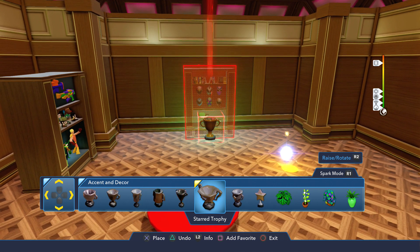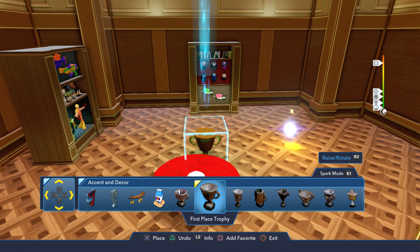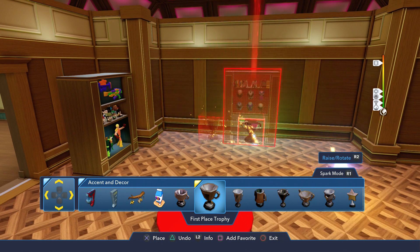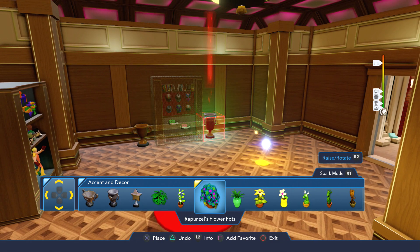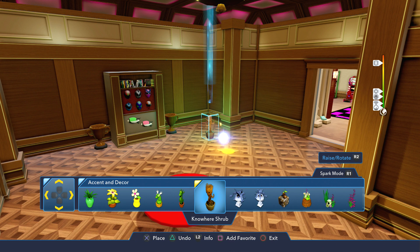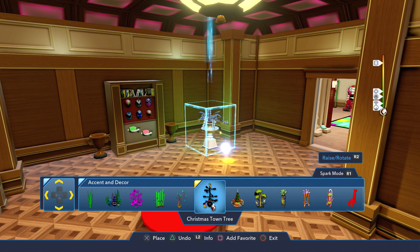I actually kind of want to do one of these trophies and put it on the table. We'll put a trophy here — I don't know why but I think that just looks cool, so I'm gonna do that. I cannot wait to do a Guardians of the Galaxy room just so I can use the baby Groot figure, because that is freaking adorable. But let's keep going and see what else we can find.